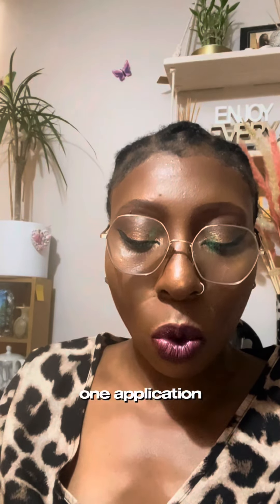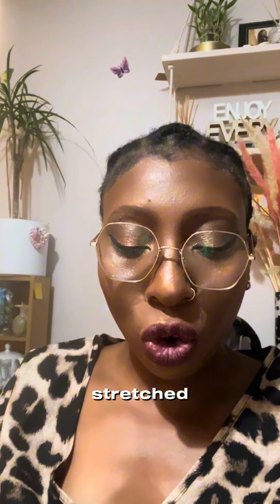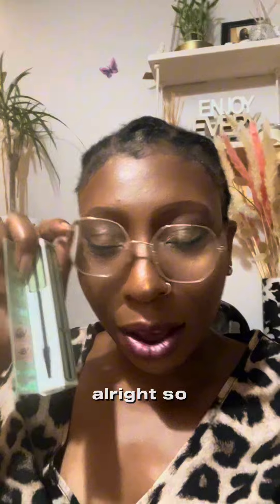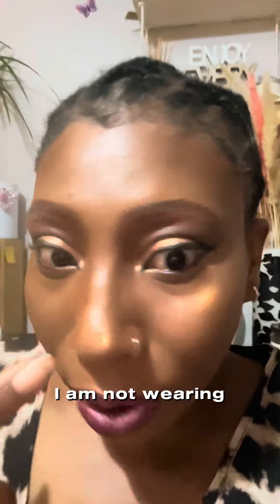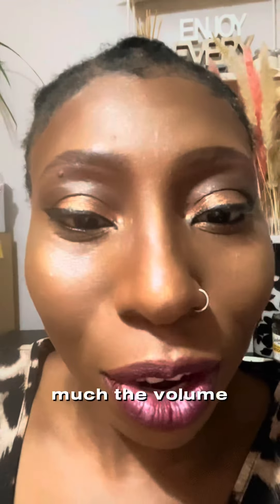94% say lashes stay stretched and lifted all day. Currently I am not wearing any mascara or lashes, so I'm going to put it on right now to see how much volume it can add.